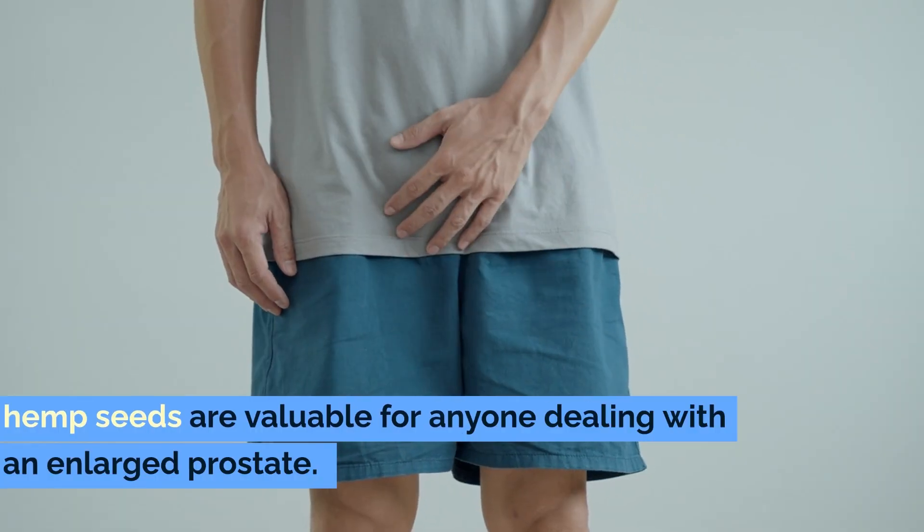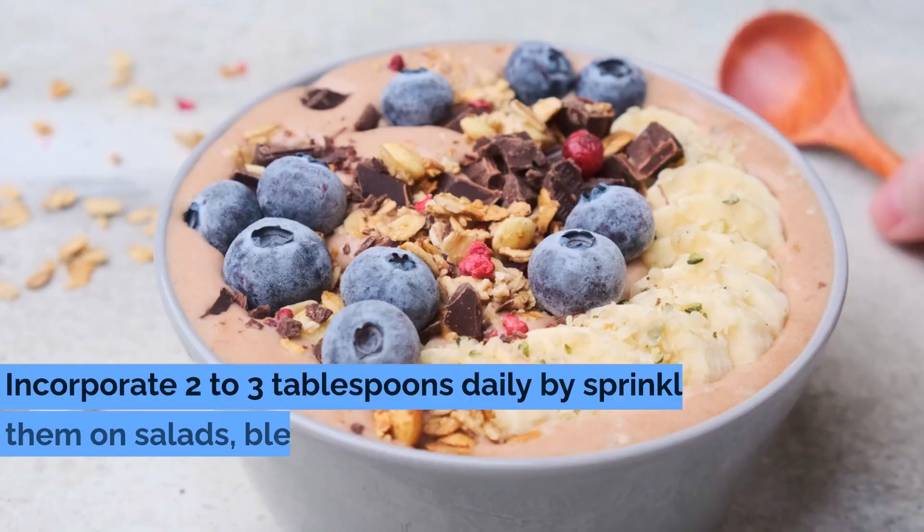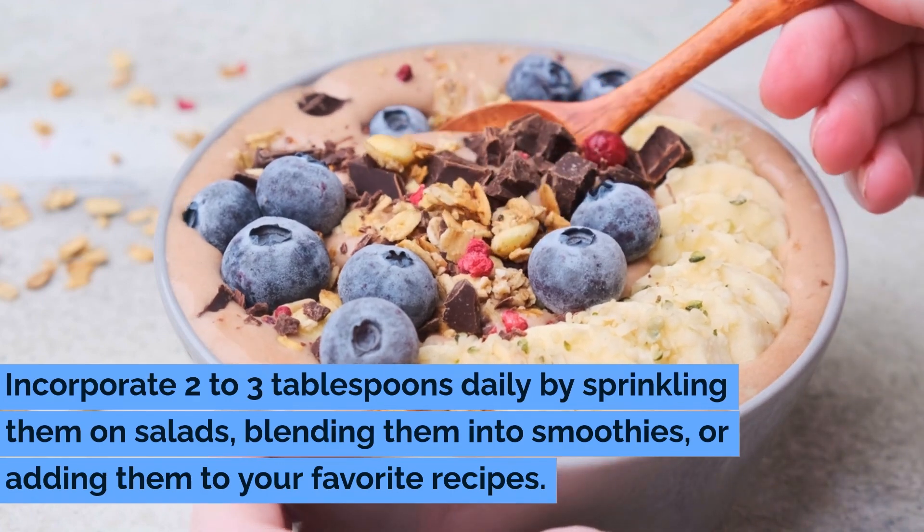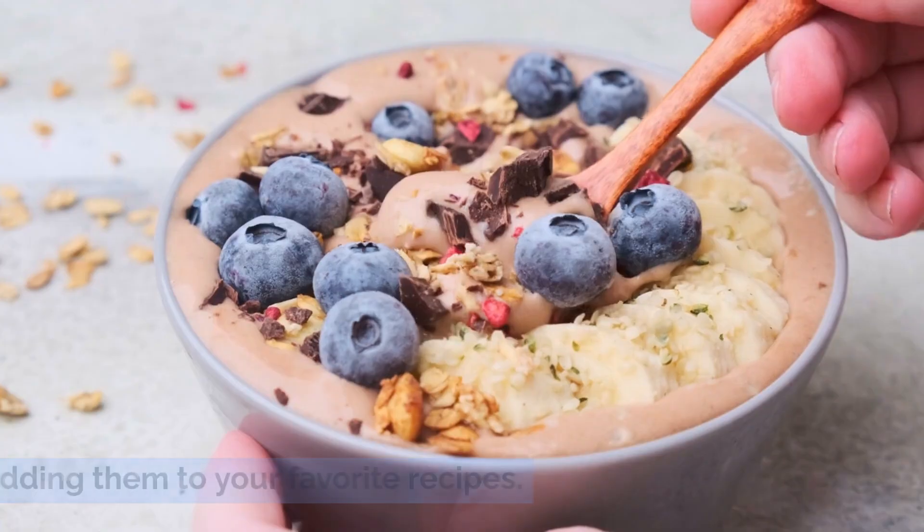hemp seeds are valuable for anyone dealing with an enlarged prostate. Incorporate two to three tablespoons daily by sprinkling them on salads, blending them into smoothies, or adding them to your favorite recipes.